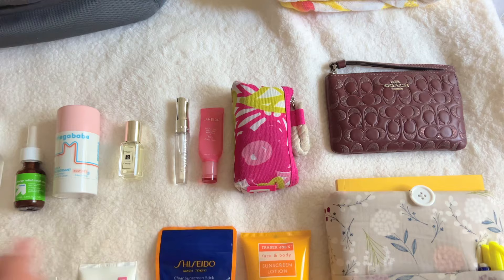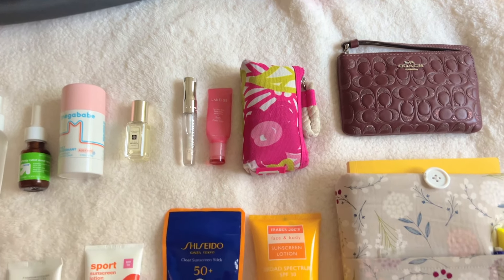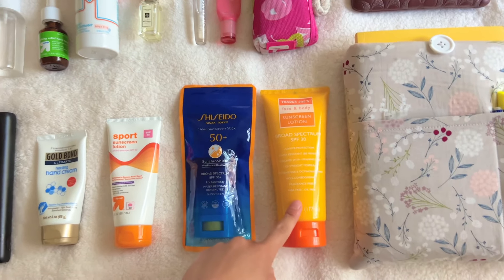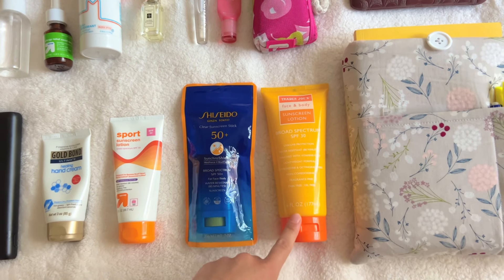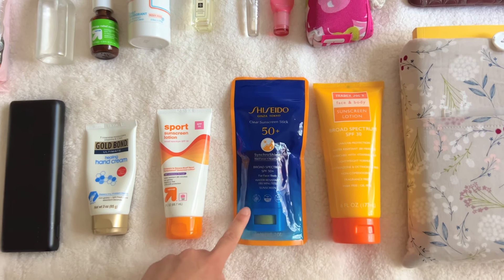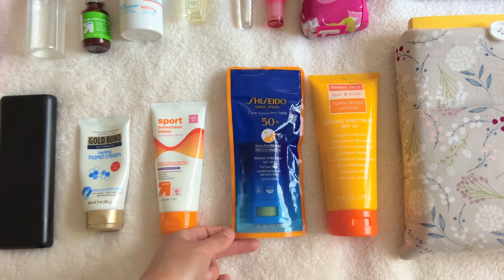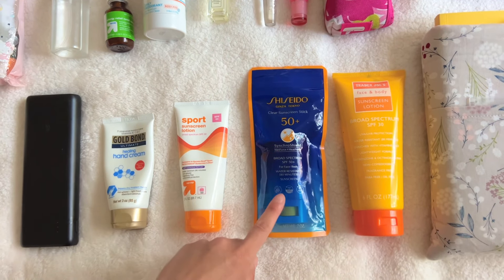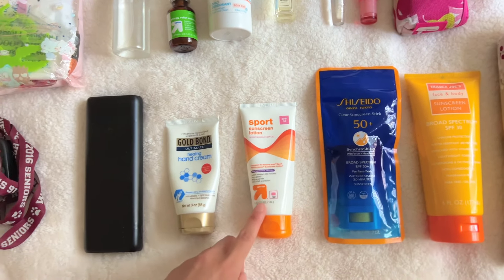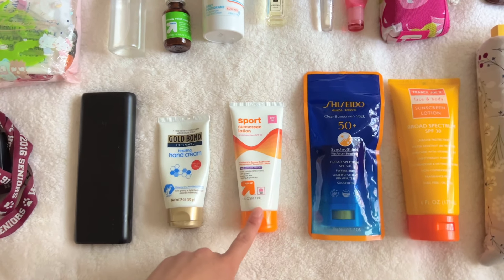Here is an emergency kit. So I have like bobby pins, band-aids, other random things, extra hair ties. And then I have my sunscreens. So we have a Trader Joe's body sunscreen — you can use it for your face, but I put on the Shiseido one instead. And this is the sunscreen stick. I tried it on for the first time the other day, this is my second time using it and I love it. It's SPF 50+ and it just smells so good. It glides on so nicely and I can just reapply it later today. And then we have this travel sunscreen. I don't recommend this one. I don't like this one, I just want to use it up.